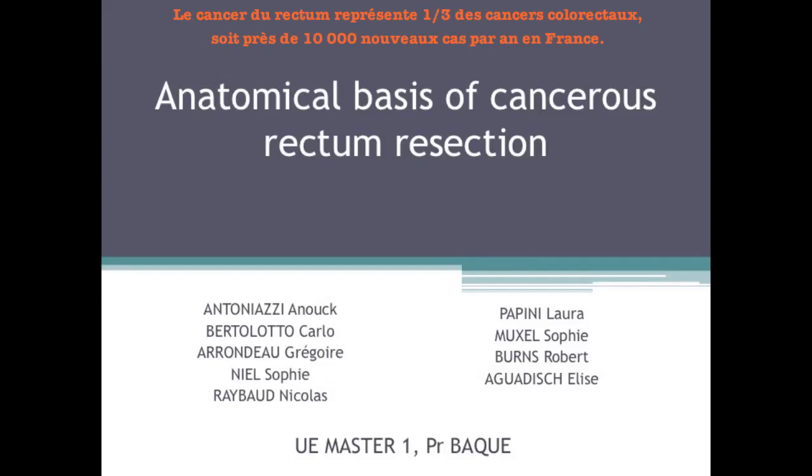Rectal cancer accounts for one-third of colorectal cancers, which means almost 10,000 new cases per year in France.